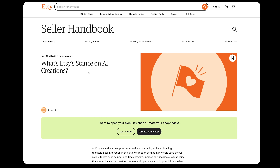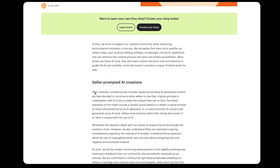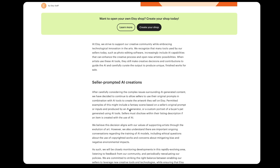Etsy actually posted an article after I recorded that video taking a stance on AI, which is kind of a big deal for sellers. If you read through the article, they are actually allowing AI artwork as long as sellers are disclosing it in their listing descriptions. So as long as you disclose that you're using AI, you're completely allowed to sell AI artwork or AI-generated content, as long as the seller is generating the prompts themselves.